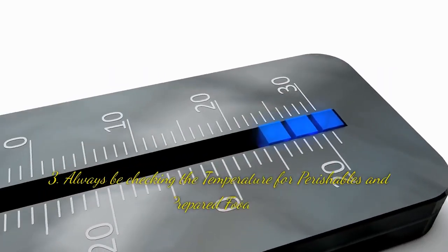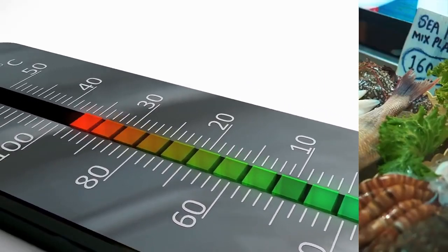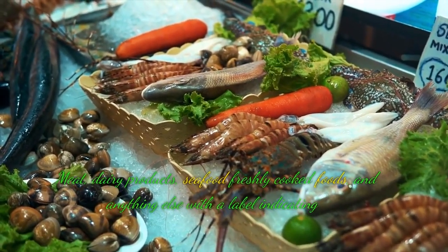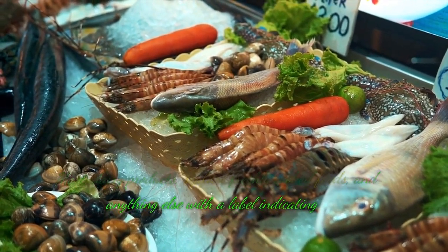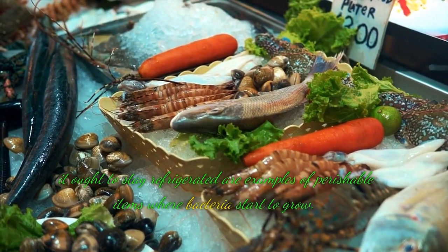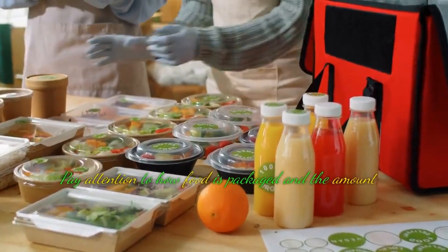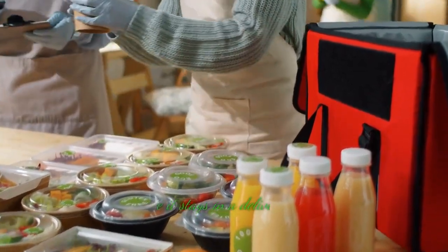Tip 3: Always check the temperature for perishables and prepared foods. Meat, dairy products, seafood, freshly cooked foods, and anything else labeled as needing refrigeration are examples of perishable items where bacteria can start to grow. Pay attention to how food is packaged and the amount of time it stays in a delivery van.